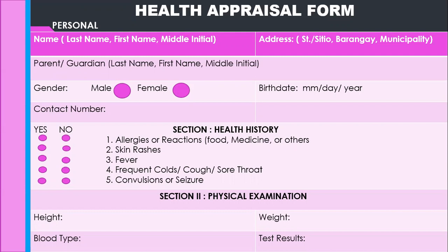Then, health history. Put yes or no — there are columns with circles under them. There are some items to attend to, like: allergies or reactions to food, medicine, and others; skin rashes; fever; frequent colds; cough and sore throat; and convulsions or seizure. Then you have section two, physical examination: the height, the weight, the blood type, and the test results.